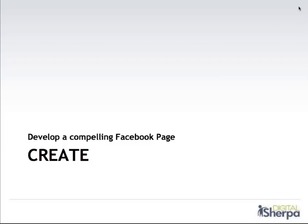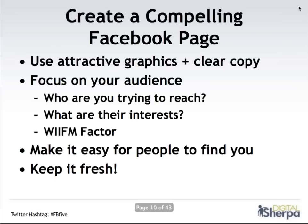My first step to creating a compelling Facebook page is to really lay a strong foundation. More and more, Facebook is shifting to a very visual, photo-heavy platform. So you really want to use attractive graphics and clear copy for your page. That includes a great cover image right at the top — that's kind of like the welcome mat of your Facebook page and you want to make a great first impression. You also want to have really clear copy to make it easy for your fans to find out more about who you are, what you do, and what you can do for them. One of the key tips is to really focus on your audience — who you're trying to reach, their interests, age ranges, where they live, and what they do for fun.